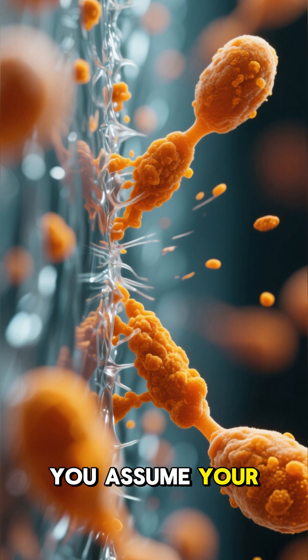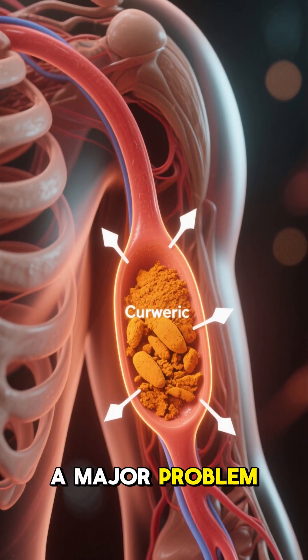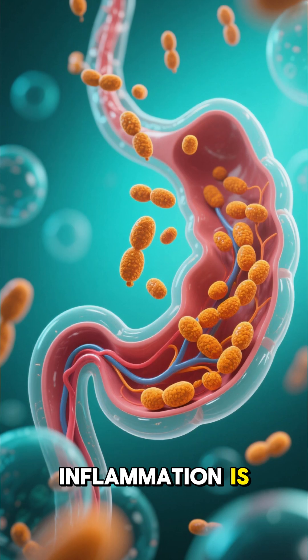Mistake two: you assume your body absorbs it. The reality is your body has a major problem with curcumin — low bioavailability. It passes right through you, not into your bloodstream where the inflammation is.